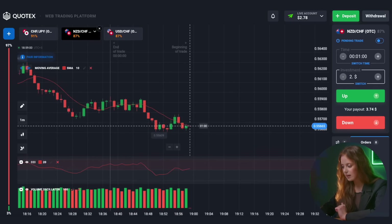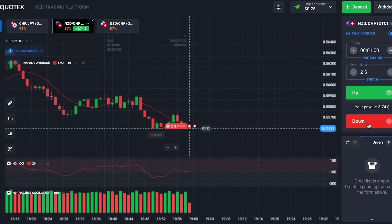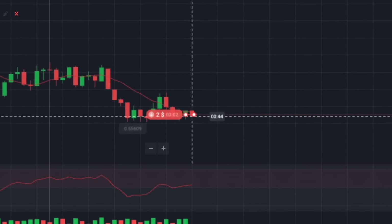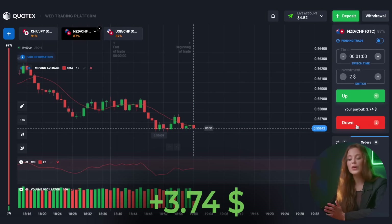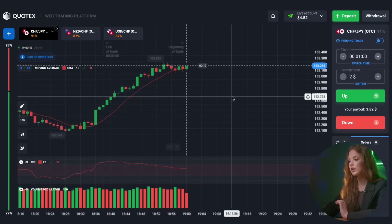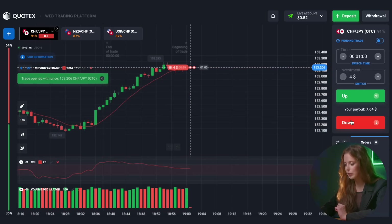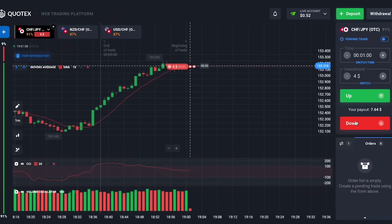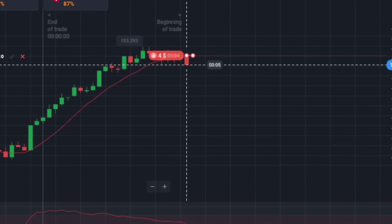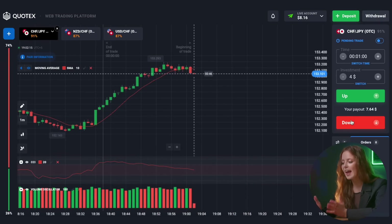We move to another trading pair. Now we can put two dollars and it will be a put option. That's great! You guys have no idea! We made the right choice again. Let's continue our trading session already with the first trading pair. We see a correction on the chart. Get ready for a put option. That's great! It's a win! We already have eight dollars in our account.